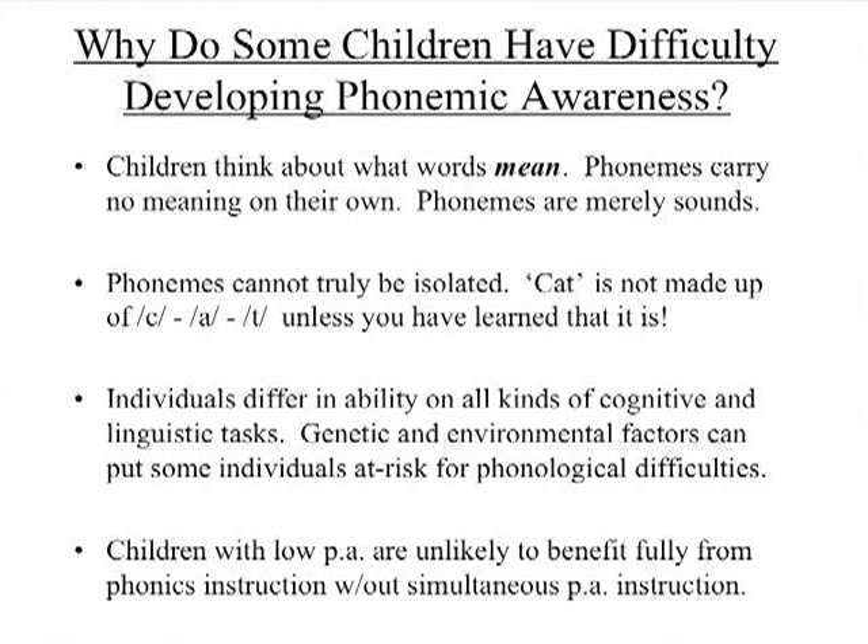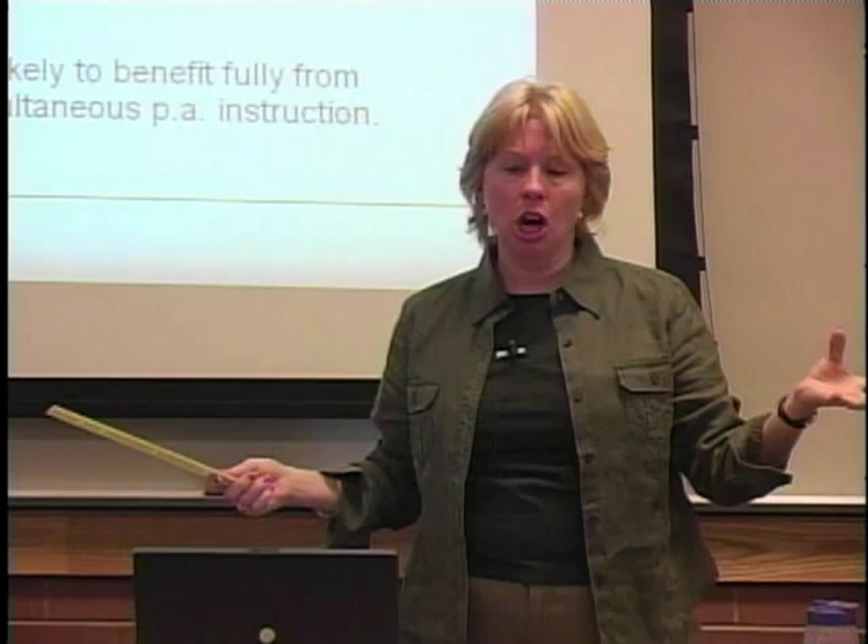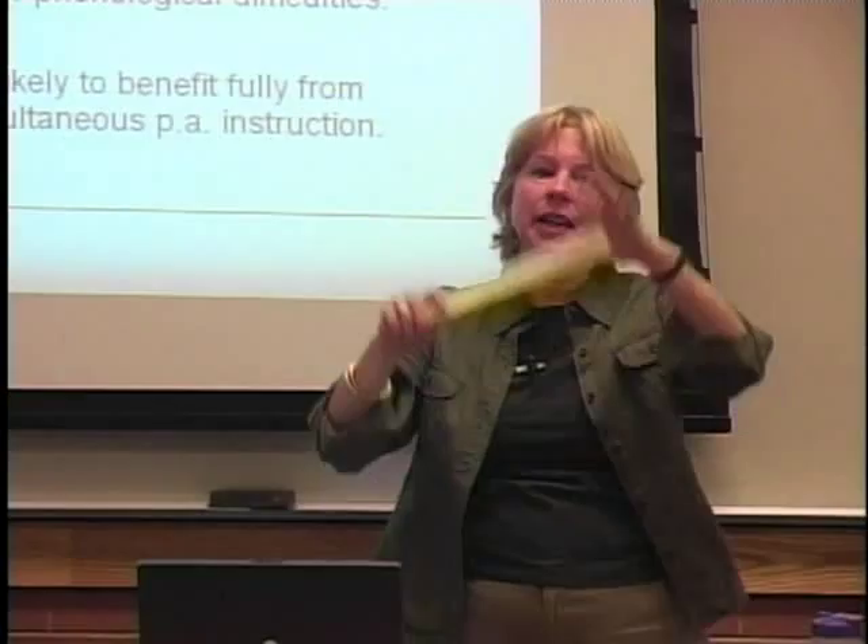Phonemes can't truly be isolated. If you took the word 'cat' and slowed it down on tape as much as possible, you'd never fully isolate the sounds — it's an artificial, arbitrary skill and convention we've learned because of our alphabetic language. Phonological awareness is like piano playing — some folks are fabulous and hardly need instruction, others are tone deaf and clunky on the keys, and then there's the great middle.